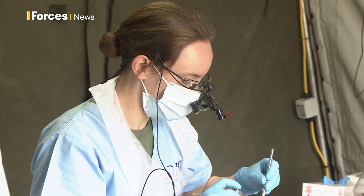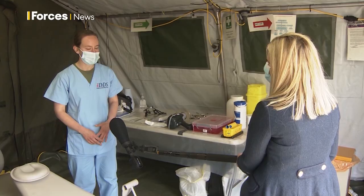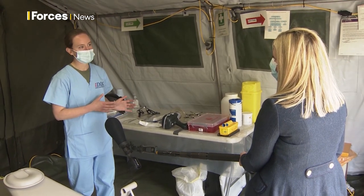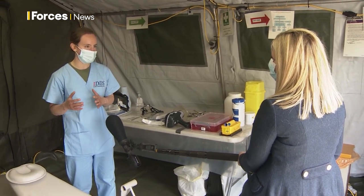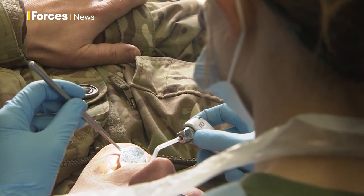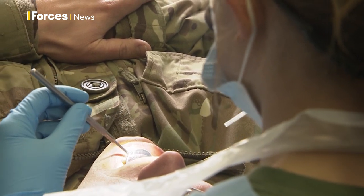And what sorts of treatments have you been doing over the last year? So we've been doing a wide range from dental checkups all the way through to fillings, extractions, root canals — anything that we can do in a normal dental centre, we can do here with the deployed kit.